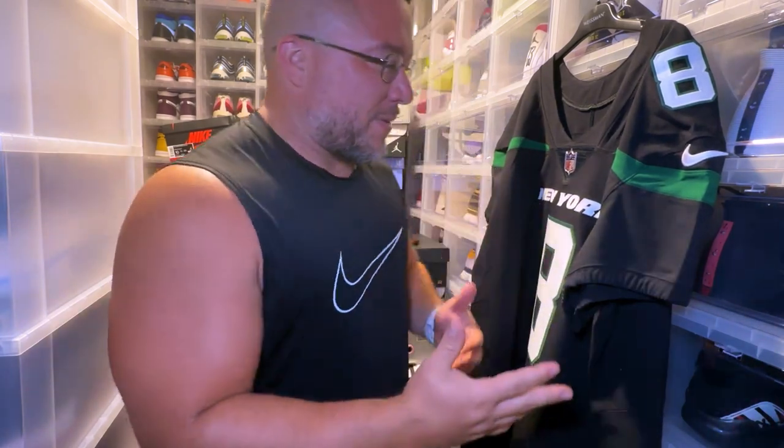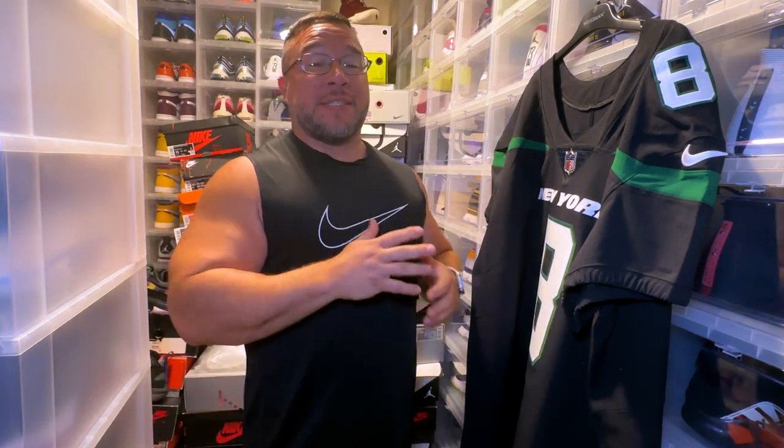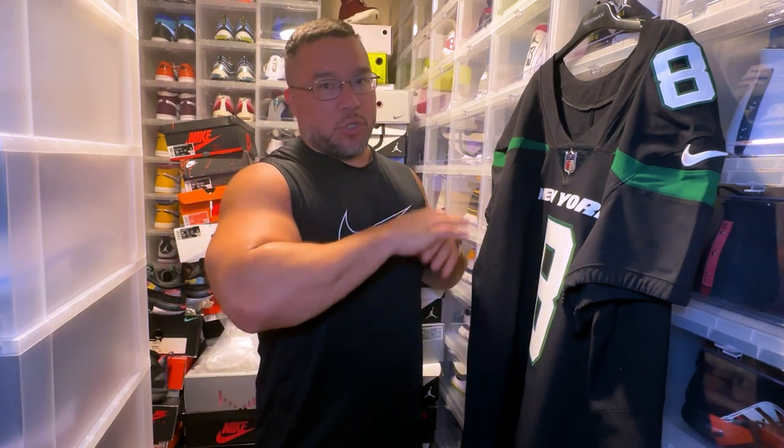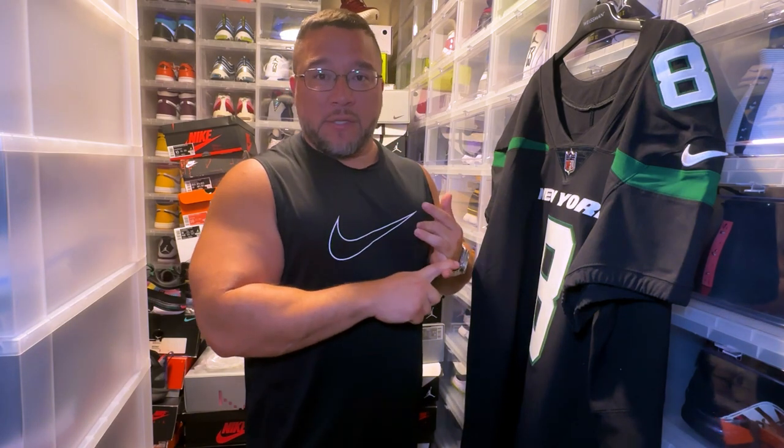What's good YouTube, we are back again with another video. We have here a custom authentic elite — that's a key word — Aaron Rodgers New York Jets jersey. In general it's a dope jersey. I think the alternate jerseys are fire. I do have a white Sauce Gardner and I do have a green Quinnen Williams.